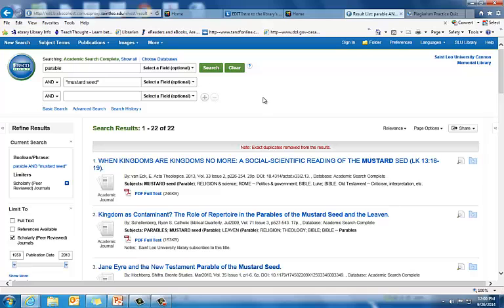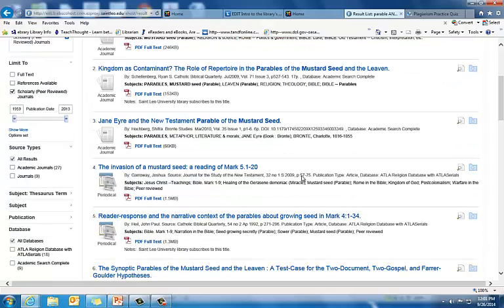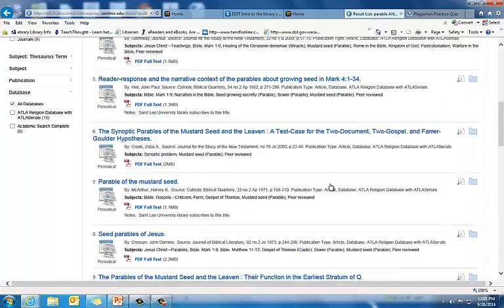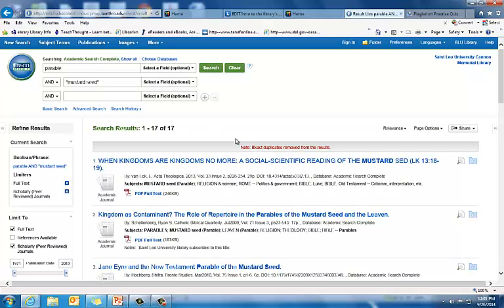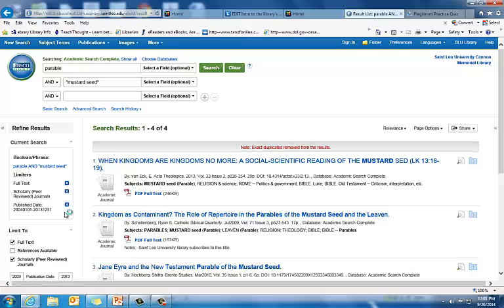I have 22 results, which really isn't too bad. I see that some of them say 'PDF Full Text,' meaning those are actual scans of the print journal and will have page numbers and look like an actual journal. Some of them don't list any way of getting full text, so I don't have full text for those resources. If I wanted to see only full text, I could click on 'Limit to Full Text.' Now I have gotten rid of five articles, so now I have 17 articles. They go back to 1971. I'm not sure my professor wants me to go back to 1971, so I'm going to drag this forward to 2004. Now I have four results.